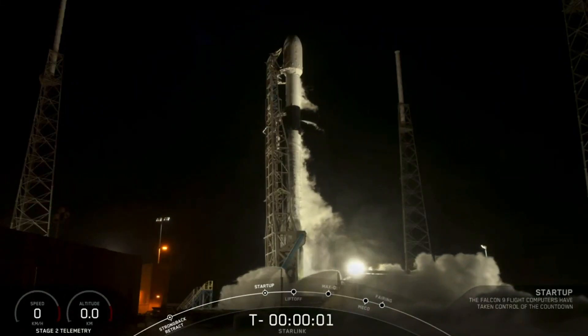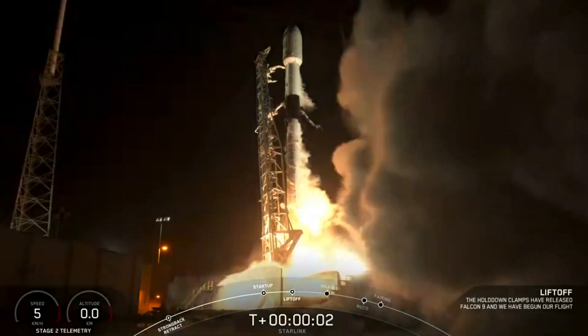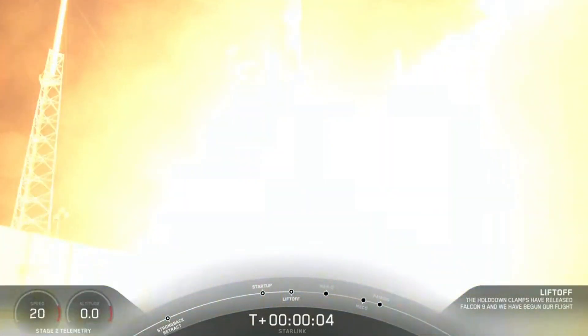4, 3, 2, 1, 0. Ignition. Liftoff of Falcon 9 and Starlink 8.